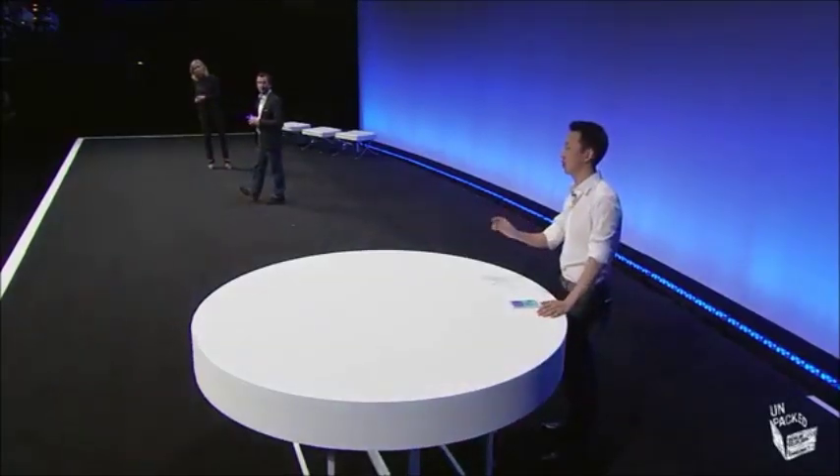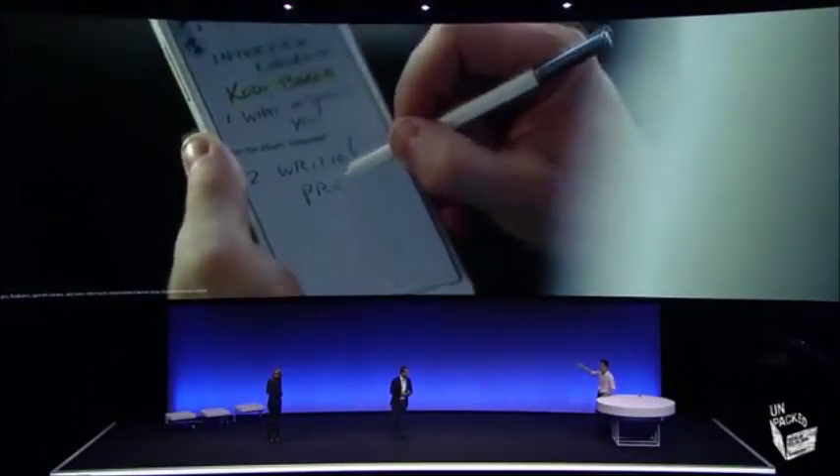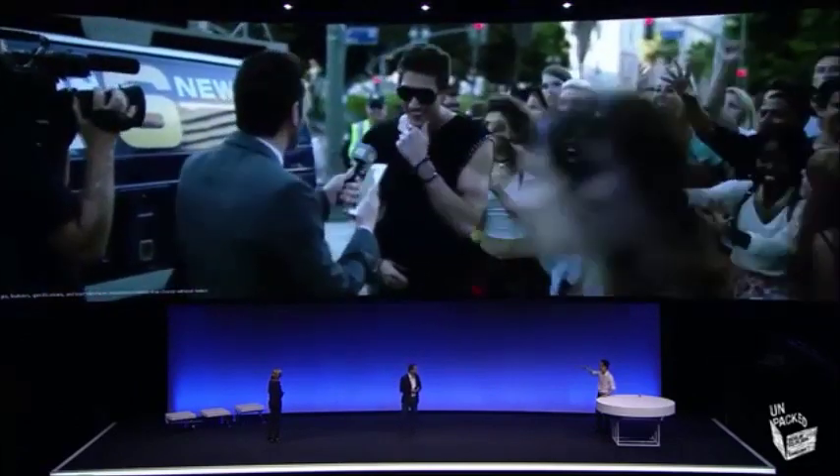There's so much more you can do in your daily life with Note 4's enhanced multi-window function. This reporter is using his Note 4 to grab some research material and uses multi-window to prepare for an interview.